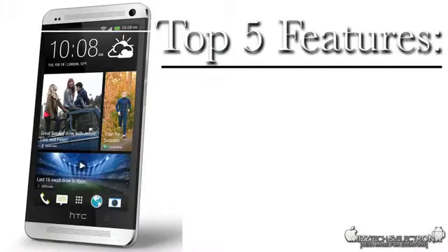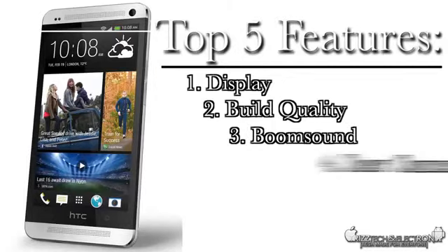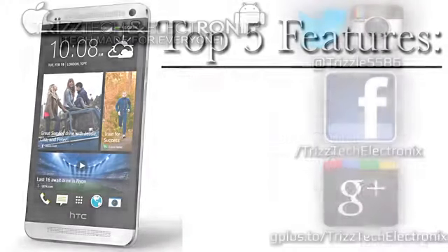So those are my top five features: the display, build quality, Boom Sound, the rear camera, and the front facing camera. Leave in the comments your top five favorite features of the HTC One, or let me know if I left something out. I really hope you guys enjoyed this video — if you did, give it a thumbs up, subscribe to the channel if you haven't already, and I'll catch you guys in the next video. Take care guys, peace.